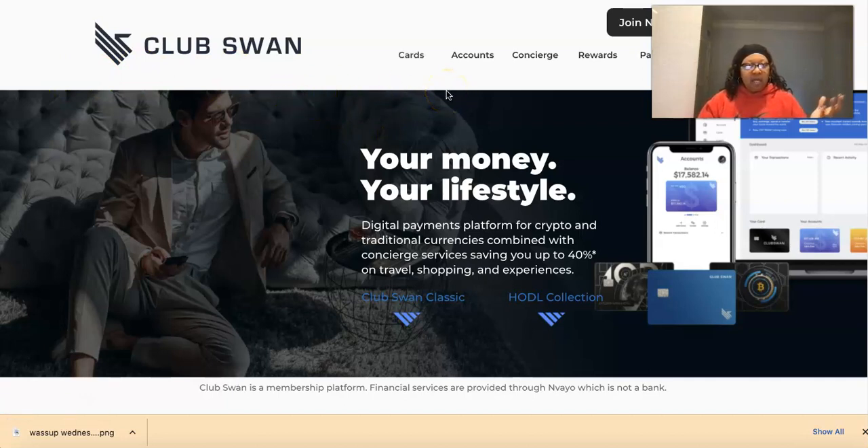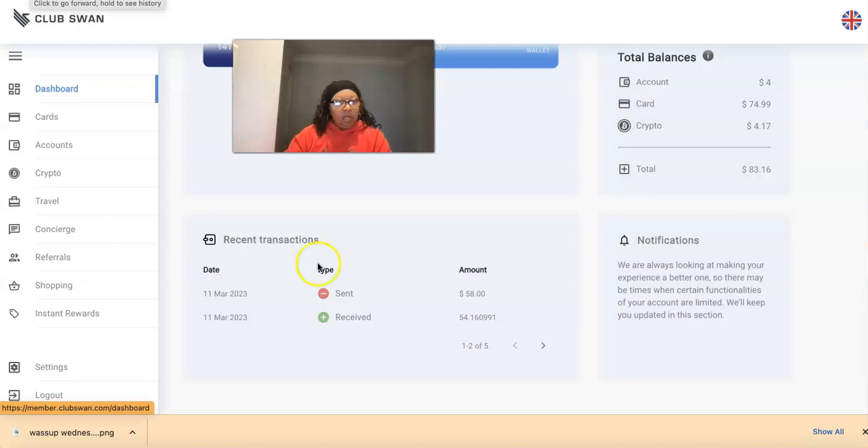Meanwhile I can still handle all my crypto business — buy, sell, send, and hold. That's why I went ahead and placed my order. Club Swan is available in just about all countries. I'm logged in right here and you can see I've made some transactions: I purchased some crypto and sent some to another platform I'm part of. I even have $4.17 in crypto and $74.99 on my card. I don't physically need the card in hand to handle transactions.